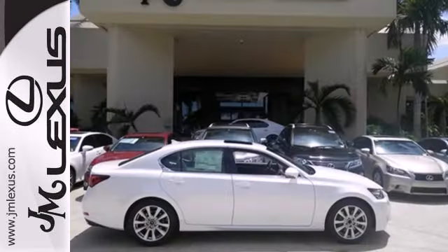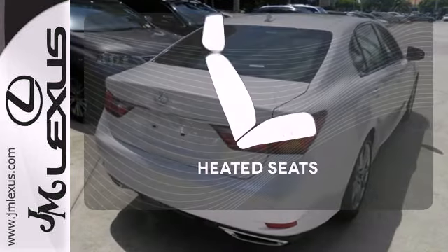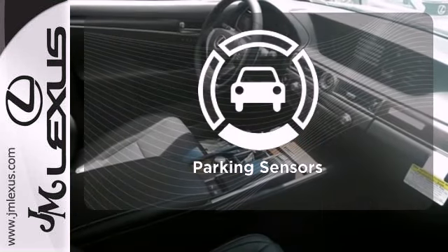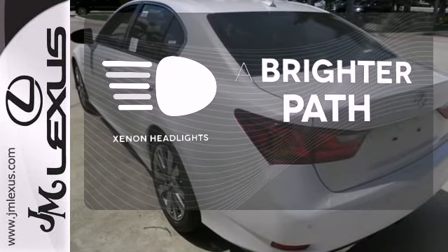Remote keyless entry, heated front seats with memory settings, and climate control give you luxury in motion. Wrap yourself in the comfort of heated seats. Say goodbye to dinged bumpers with the parking sensors. Illuminate your path with the Xenon headlights.